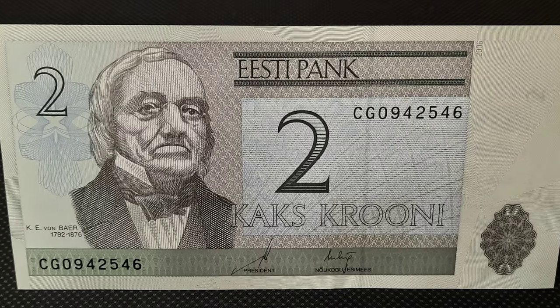This week, for $2 Tuesday, we look at a two-crony banknote from Estonia.